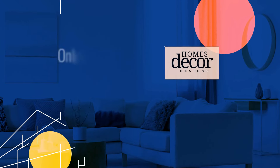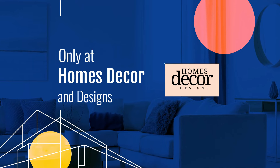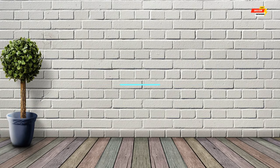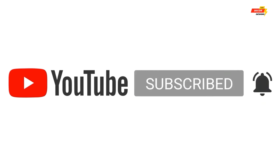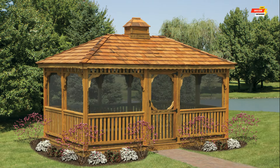Hello everyone, welcome back to Home Decor Designs, your one-stop shop for all things home design. Today we're venturing outdoors to explore the captivating world of home garden gazebos and tips for transforming your backyard into a beautiful living space. Before that, we want to ask for your support to make this channel grow — subscribe, leave a comment, hit the like button, or share this video with your friends and family.